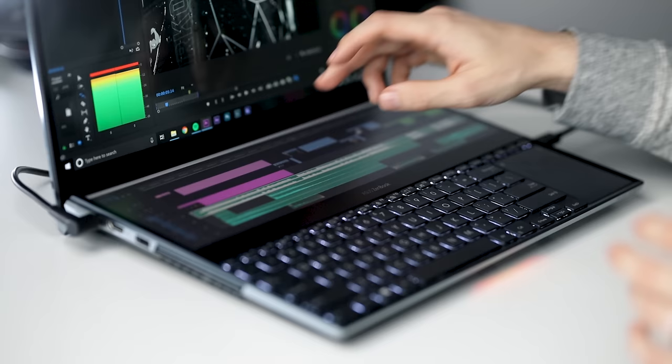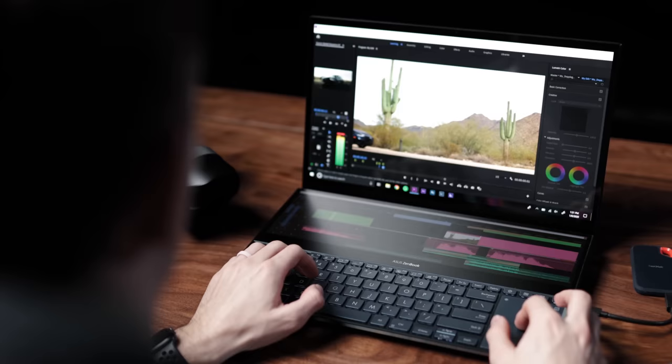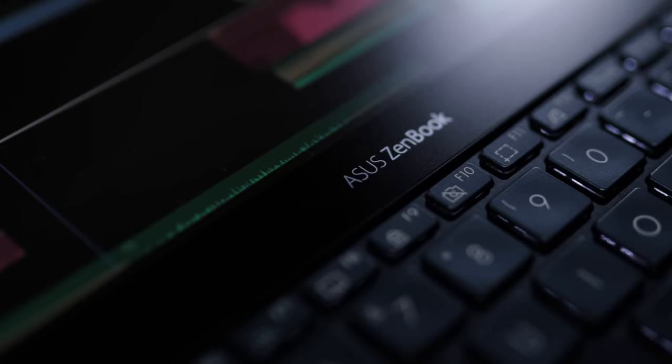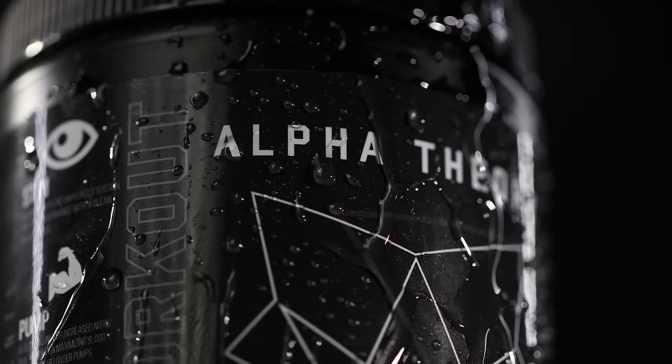By the way, the second screen I'm using is the ScreenPad Plus on the ASUS ZenBook Pro Duo, which we showcased in our '10 Tips to 10x Productivity in Premiere Pro' video. This touchscreen is easily my favorite feature on the laptop — I can throw my timeline right there on the bottom. The computer has incredible specs, so Premiere Pro, After Effects, Photoshop — everything runs smoothly. I'll drop a link below if you want to check it out.